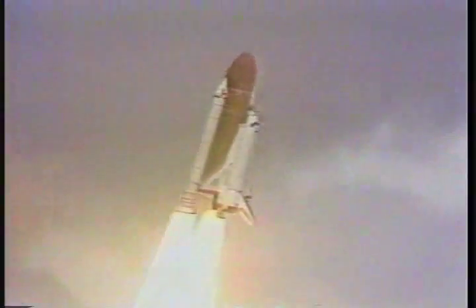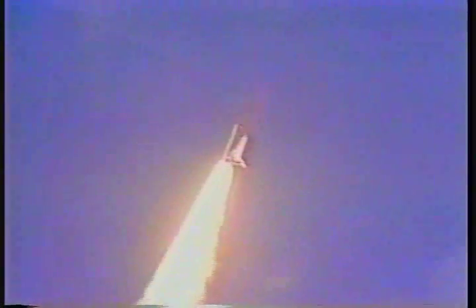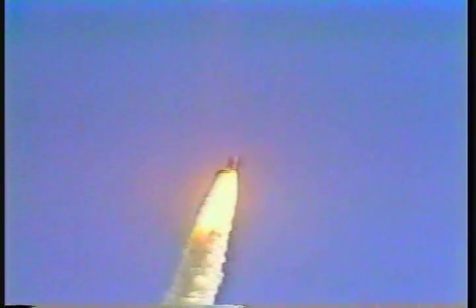Roll program initiated. Crew confirms roll maneuver. 26 seconds, beginning throttle down to 65% to pass through the area of maximum aerodynamic pressure on the vehicle.